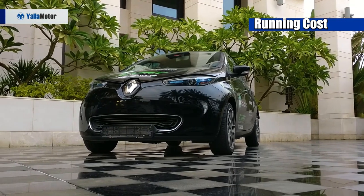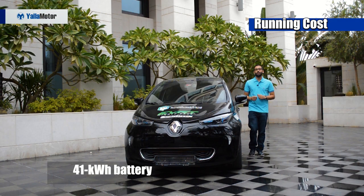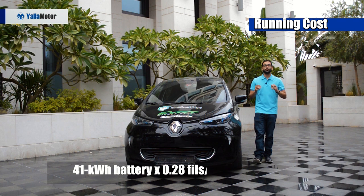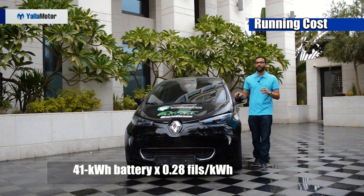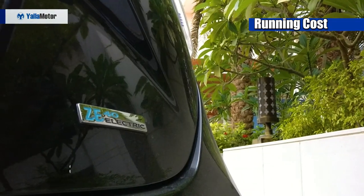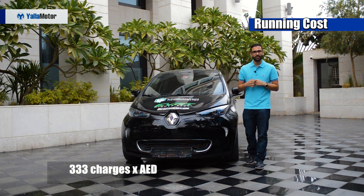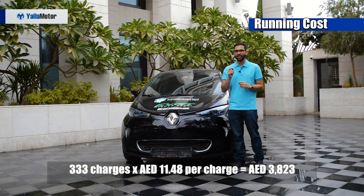On the other hand, the leaner and greener Renault Zoe is armed with a 41 kilowatt-hour battery pack and can deliver up to 300 km on a single charge. Taking the Dubai Electricity and Water Authority's median rate of 28 fils per kilowatt-hour, charging the Zoe will cost you only 11.48 dirhams for a full charge. Since the Zoe will need to be charged 333 times to hit 100,000 km, and each charge costs 11.48 dirhams, the overall electricity spending would be far less at just 3,823 dirhams.